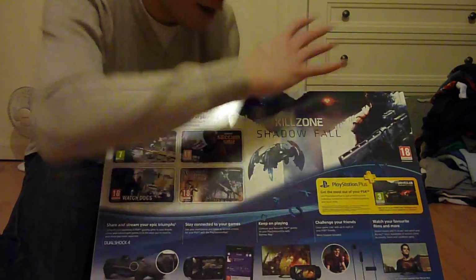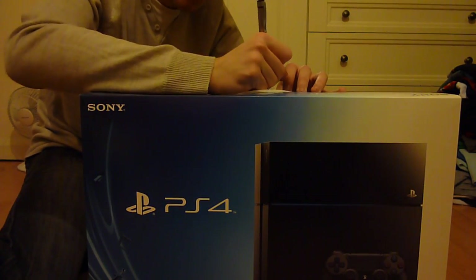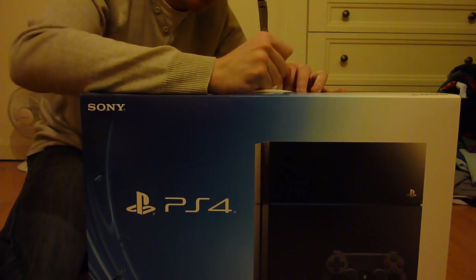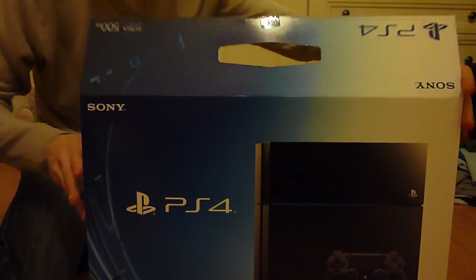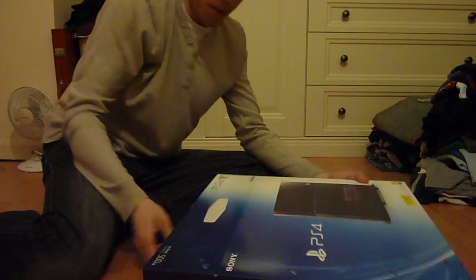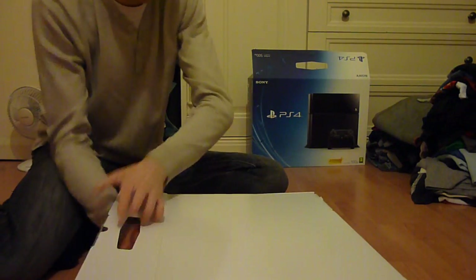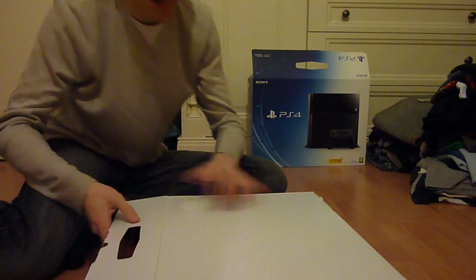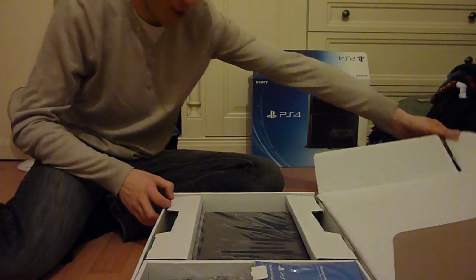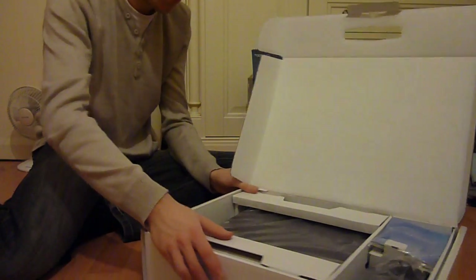You've got the Share button on the DualShock, PlayStation Vita remote play, the included headset, movies — everything. Let's get into this box. Taking the seal off the top there — I've been waiting a long time to say I own this. Here we go, we're open. Oh my god, here we go opening the lid — oh, there she is! PlayStation 4 in all her glory.